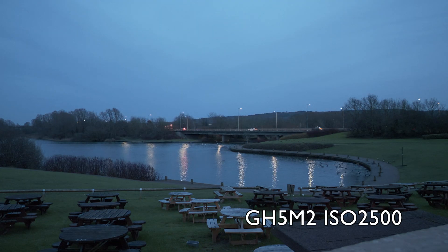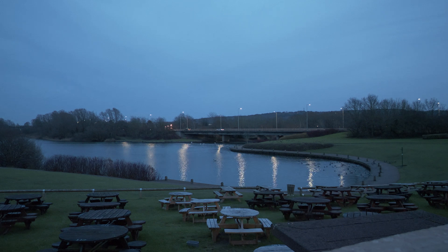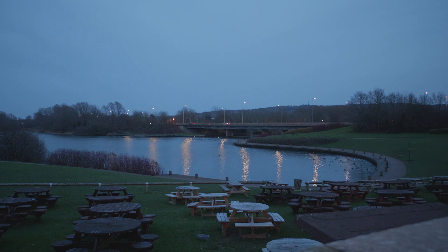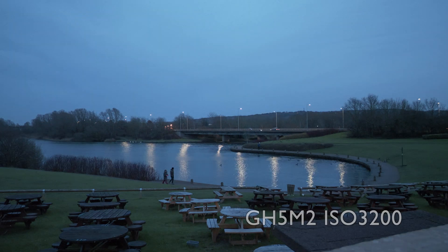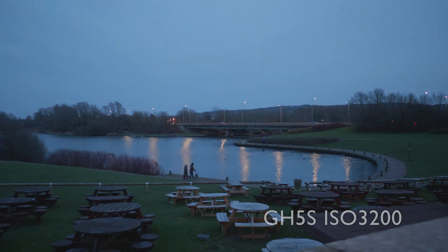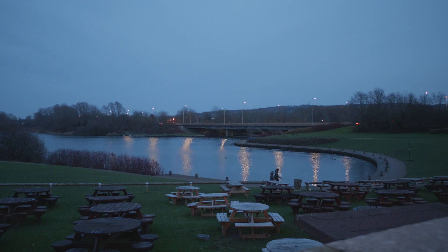I was therefore expecting that as ISO went up, the GH5S would start to show a bigger gap to the GH5M2. However, at ISO 2500 it looks like the cameras are performing almost identically, with just a little edge to the GH5S. When the cameras hit ISO 3200 there was just a hair between them in terms of image quality, and this was very surprising. I cannot understand why — it may be that the GH5M2 has digital gain as opposed to analog gain. This is totally unclear to me, but the image quality is comparable.